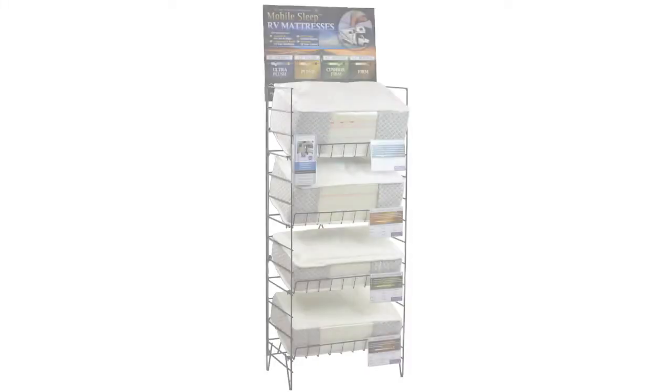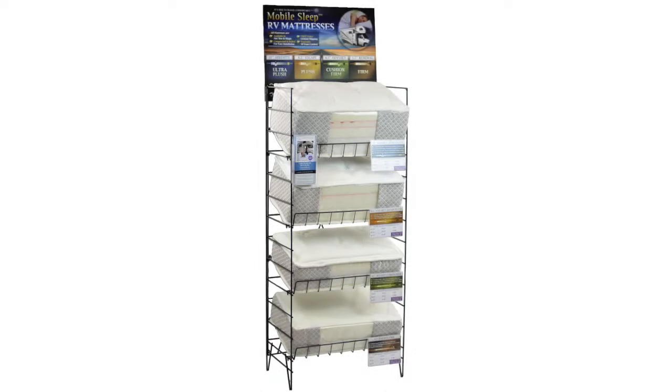The look of the display is pretty awesome. The top mattress is probably better than most people's mattresses they have in their own homes. And for the price, it just seems to me that we can sell these things pretty well, and that's exactly what we've done.